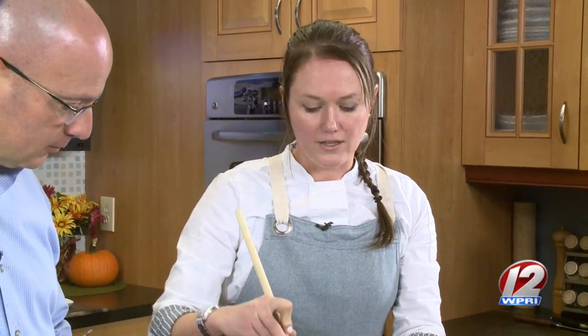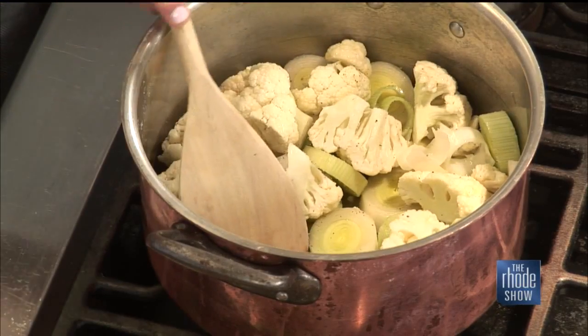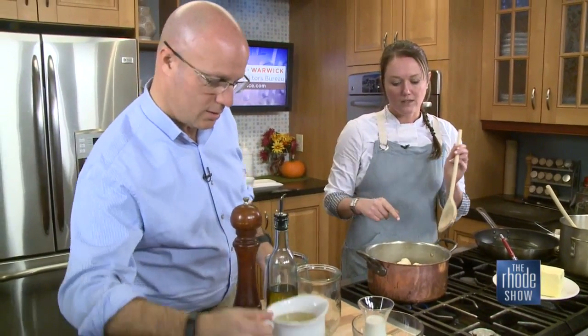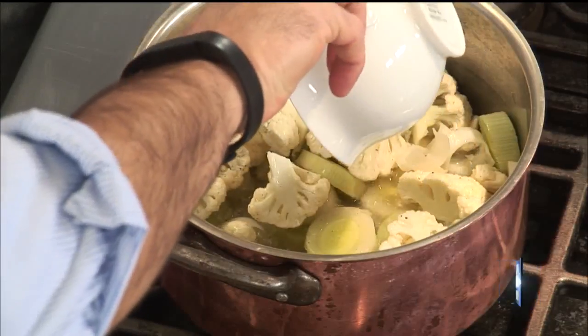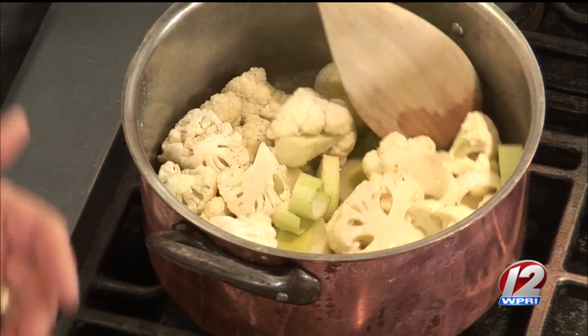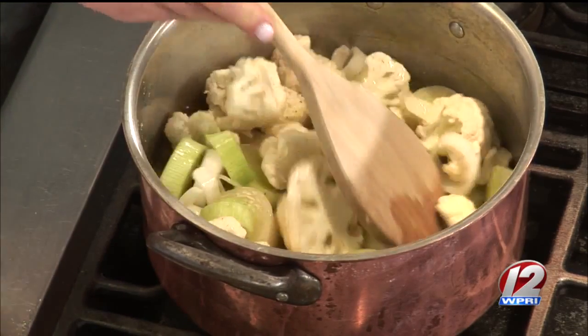Cauliflower can be a little tough, so once you get this simmering for about 10 minutes and get everything with a little sear on it, you want to add your chicken stock next. This really is a simple dish, and the ingredients you brought in today are things people probably already have at home. Soup is a simple dish — and this is also a great holiday dish.